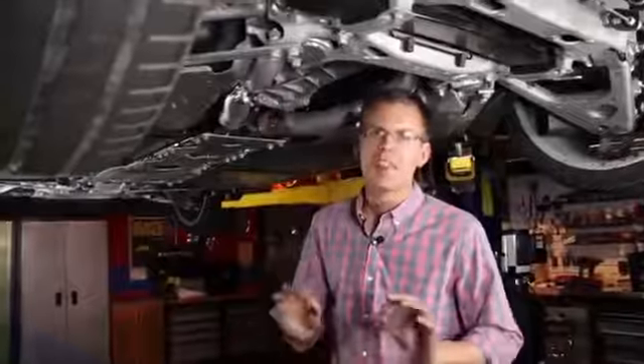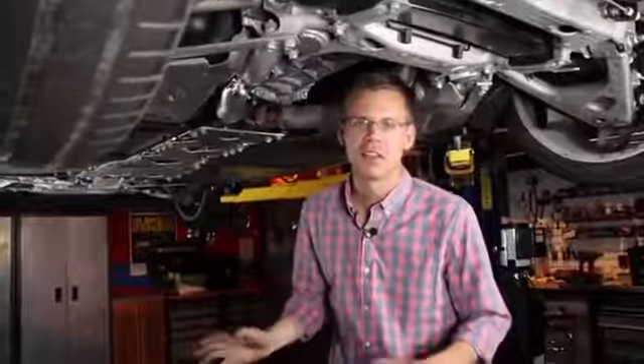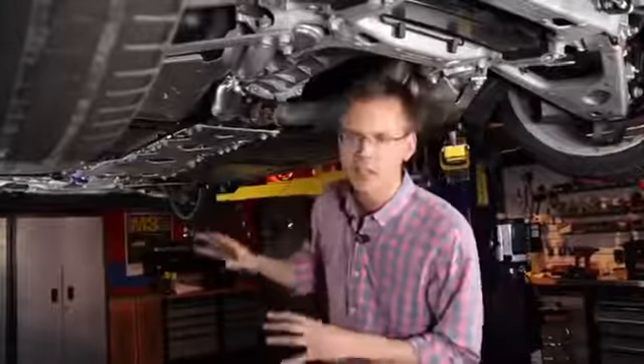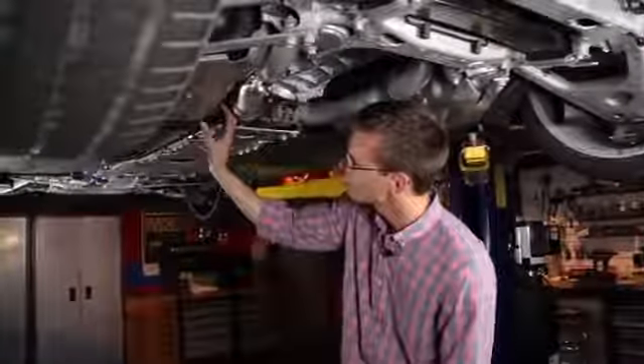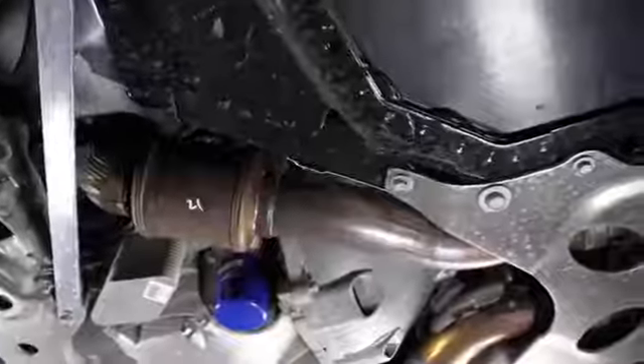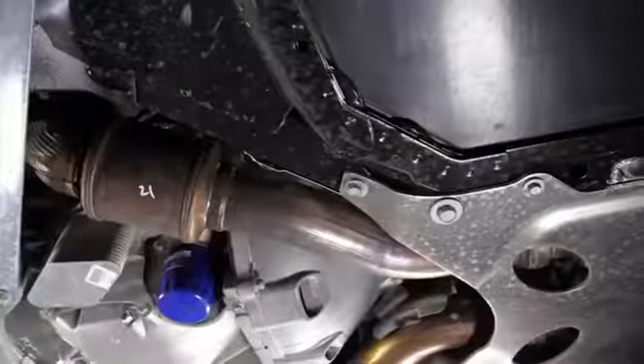Let's put the car up on the lift and take a look underneath, where there are some even more significant changes. Perhaps the single biggest change for the C7 is the shift from a steel chassis to an aluminum chassis. You can catch glimpses of it under the body — right here, this black painted piece is part of the aluminum structure. This gave Chevy some pretty significant weight savings. When we put the C7 on the scale, it weighed in at 3,444 pounds — about 100 pounds heavier than a C6 Grand Sport.